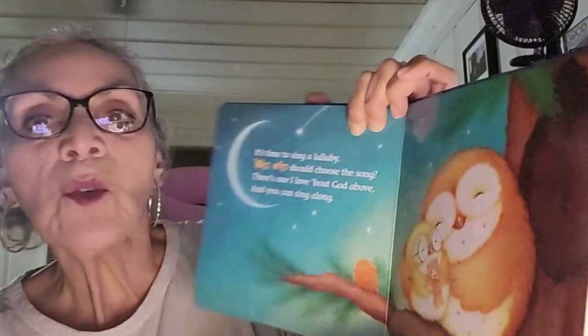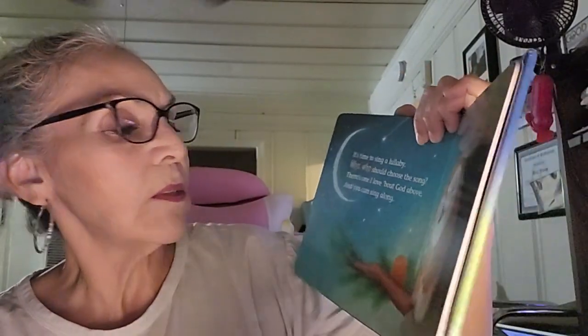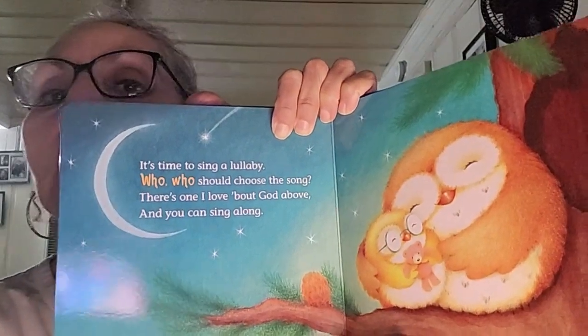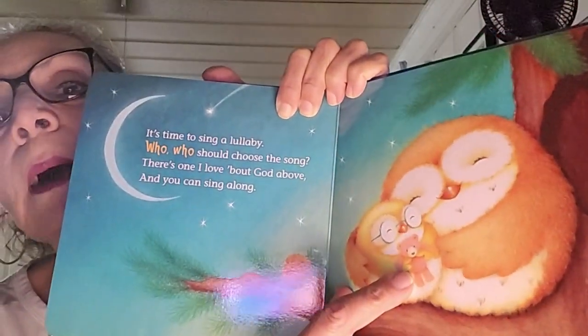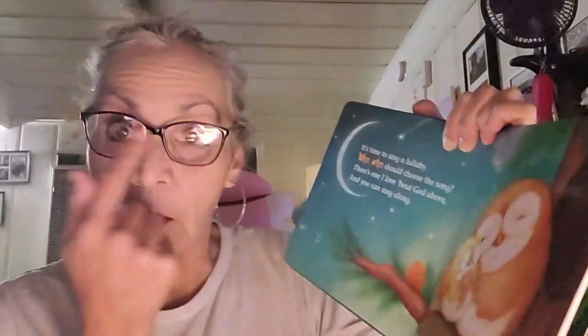It's time to sing a lullaby. Should choose the song? There's one I love about God above and you can sing along. Look at the pretty little owls. There were the tiny little teddy bear — look at that, can you see that? She's wearing glasses, glasses like grandma.